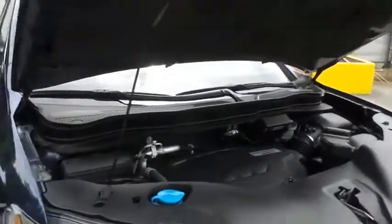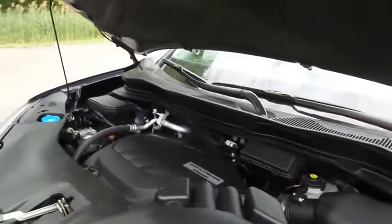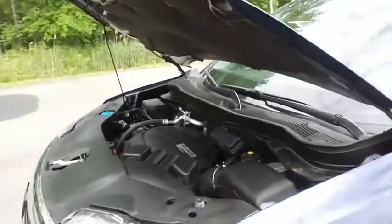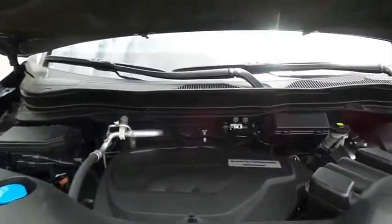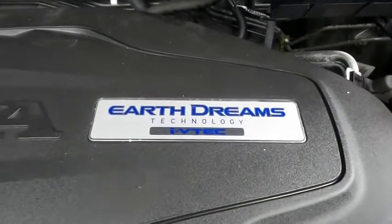The Honda 24-valve single overhead cam 3.5-liter iVTEC V6 engine is smooth and powerful, with legendary Honda reliability, and equipped with Econ Button and EarthDreams technology, it gets an outstanding 26 miles per gallon on the highway.